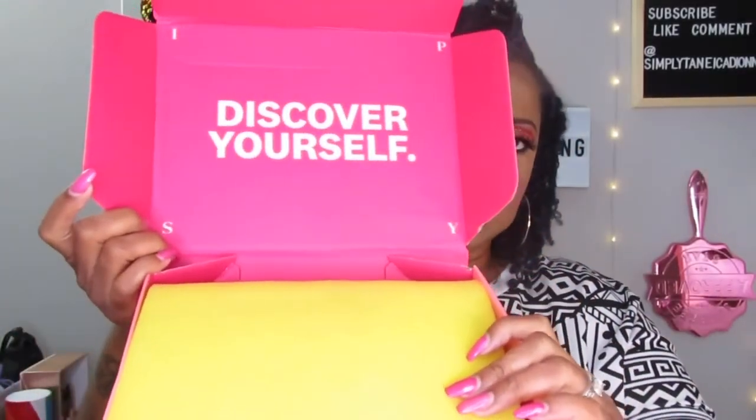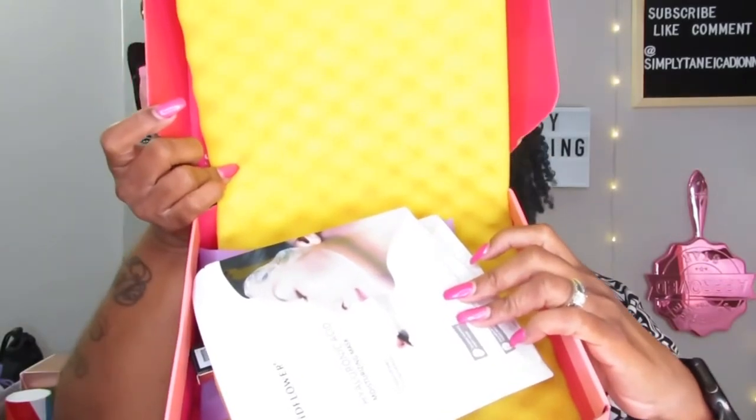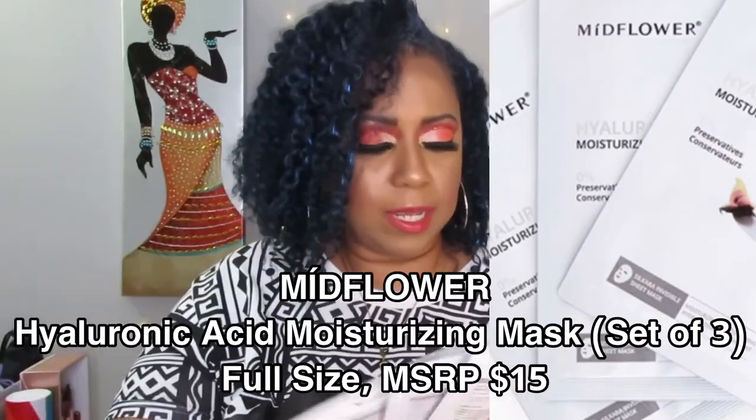We're going to open it up like this — and here we go. Okay, let me find the card. Here it is. This is July 2020, 'Take a Break.' The first thing I got, because it's on top, is the Mid Flower Hyaluronic Acid Moisturizing Mask — and there are three of them, three of them!